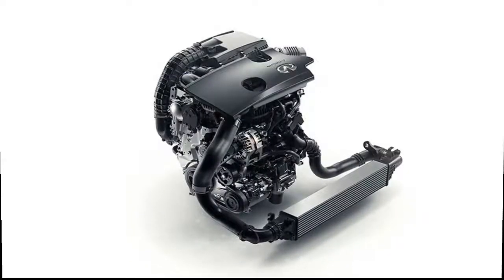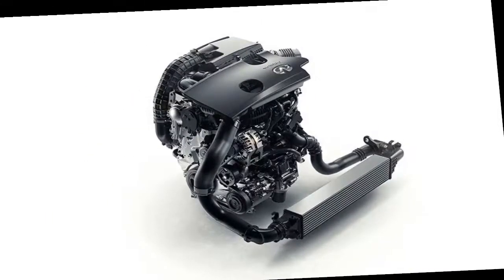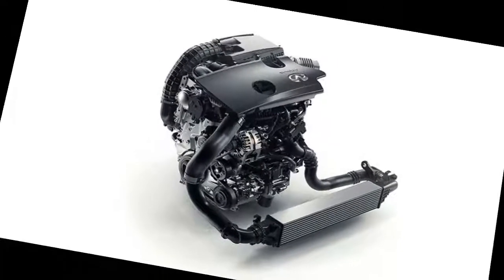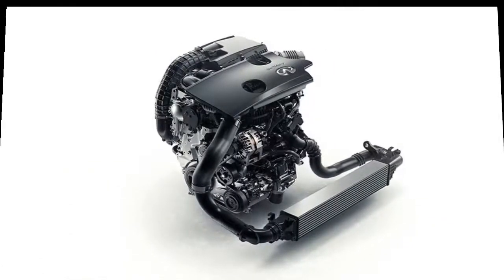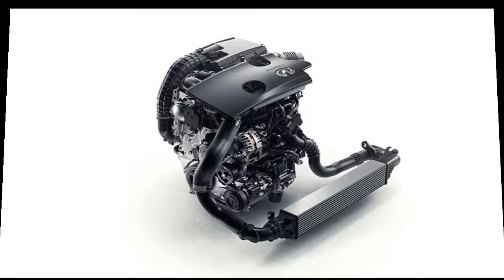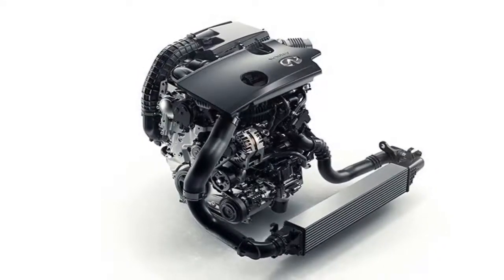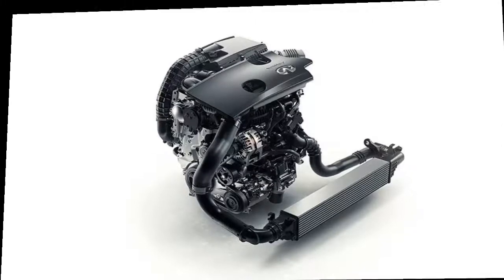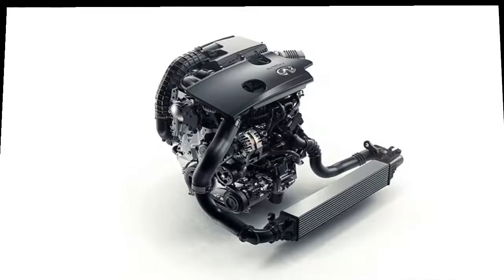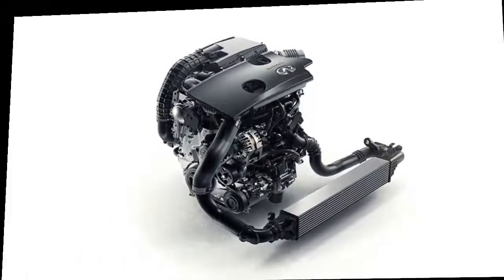The new QX50 also adds ProPilot Assist, Infiniti's driver assist system that uses a forward-facing camera and radar to read and react to surrounding traffic and lane markings. Infiniti says this feature is intended for highway driving, where it combines control of acceleration, braking, and steering to maintain the gap to traffic ahead while keeping the QX50 centered in its lane. Although competition among compact luxury crossovers has never been fiercer — with stalwarts such as the Lexus RX, Audi Q5, and BMW X3 alongside newcomers including the Jaguar F-Pace and Alfa Romeo Stelvio — it appears Infiniti has done the right things to give its entry a better shot at success this time around.